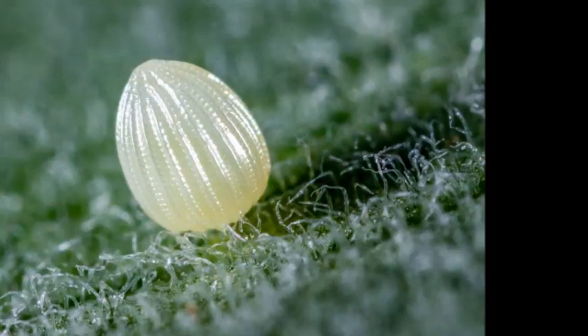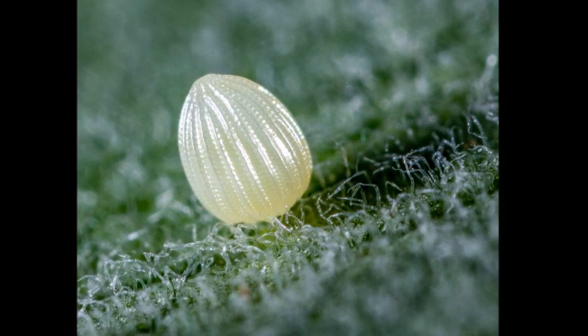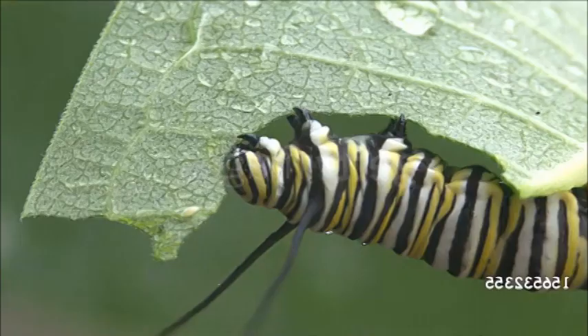Females lay groups of rounded eggs on the foliage of trees, shrubs, and herbaceous plants. The pupae often have warty, conspicuous bumps and hang from the host plant by a group of terminal hooks, called cremasters. When young, the caterpillars may feed communally on foliage.